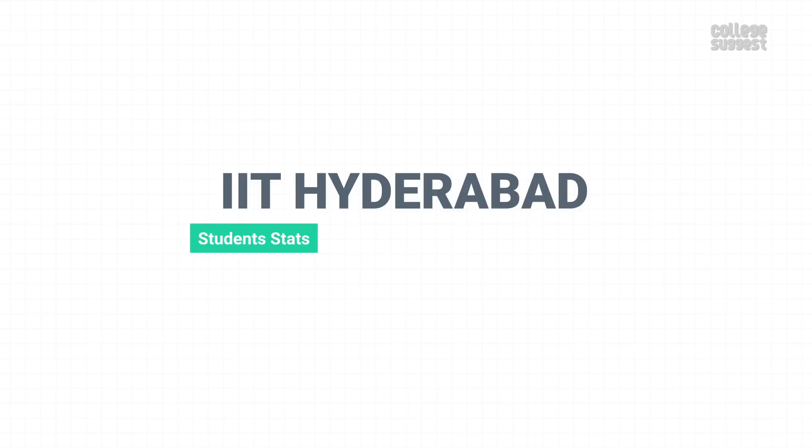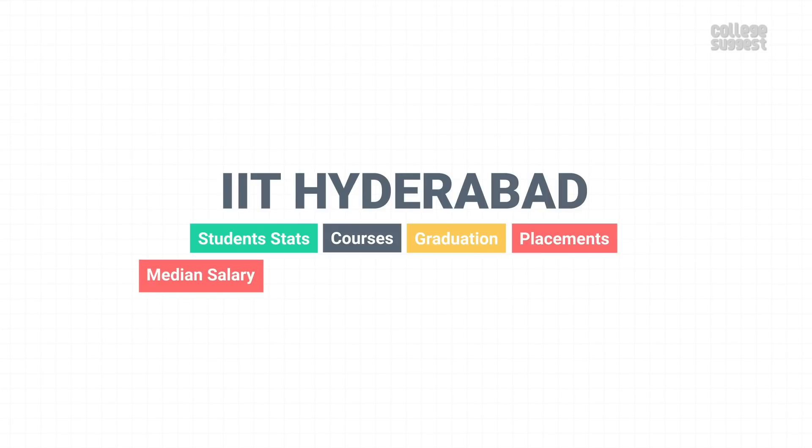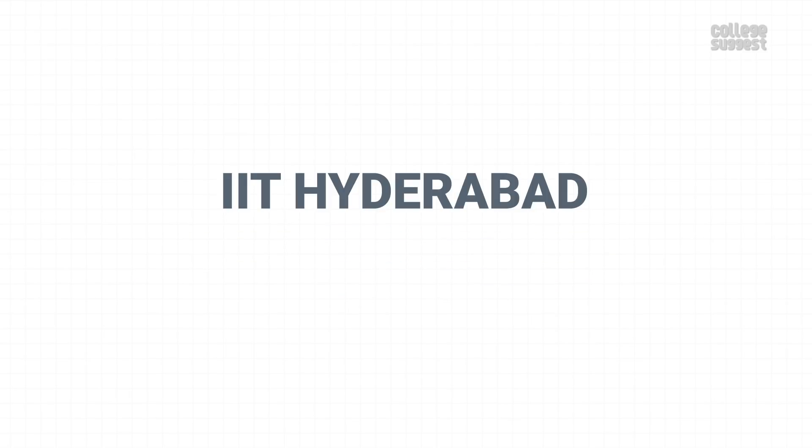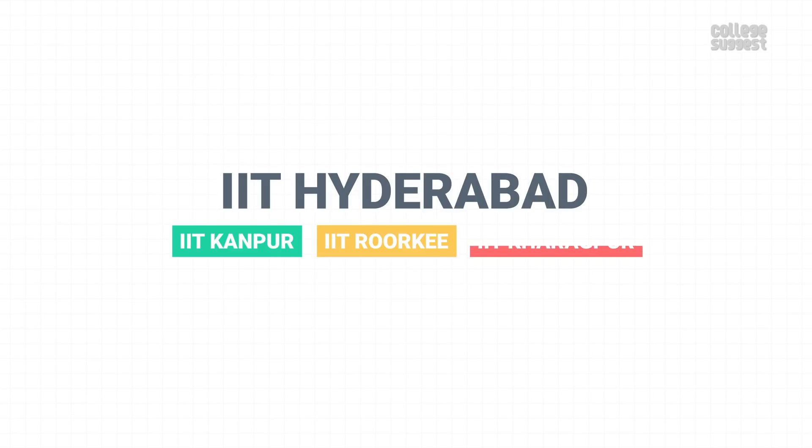In this video, we're taking a look at IIT Hyderabad's student stats, courses, its performance and graduation, placements, median salary, top recruiters, the infrastructure, and of course, the fee structure. We're also comparing the performance of IIT Hyderabad with IIT Kanpur, IIT Roorkee, and IIT Kharagpur to see if it's performing on par with its peers.